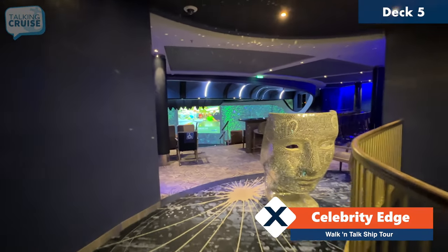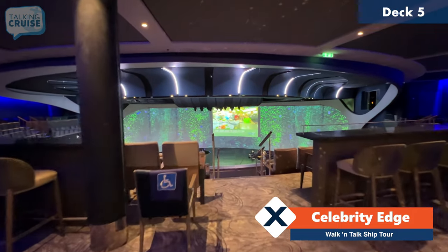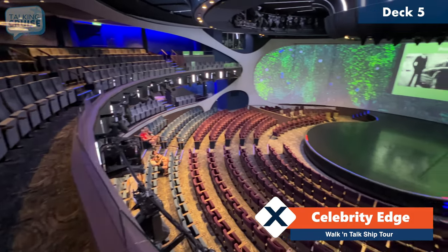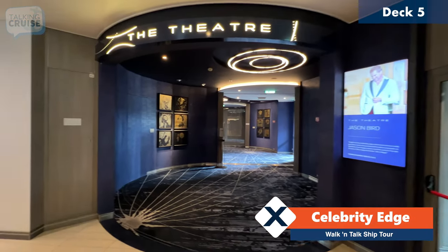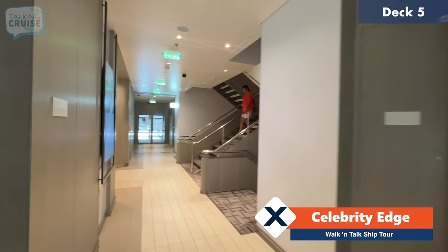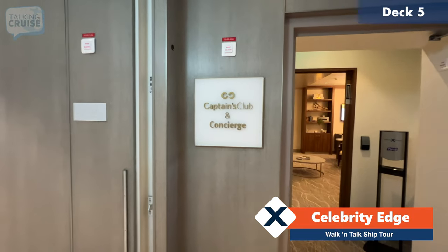Here we are all the way forward on deck five and the top level of the theater. This is my favorite spot to watch shows — you get a bird's eye view. We're deck five forward at the entrance of the theater, and just down the hallway here we do have the Captain's Club and concierge.